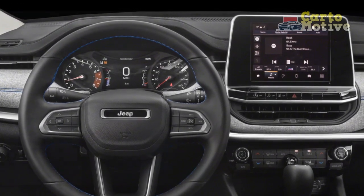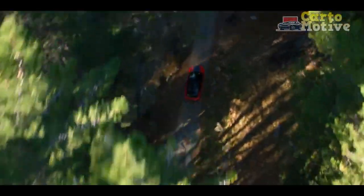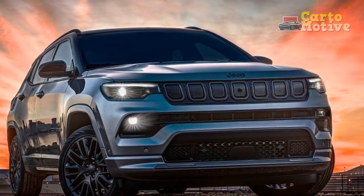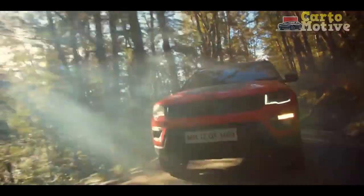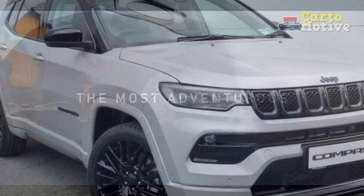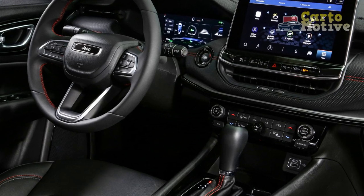Curb weight varies between trims, starting at 3,184 pounds and maxing out at 3,633 pounds. The Jeep Compass range encompasses eight trim levels: Sport, Latitude, Altitude, Latitude Luxe, Limited, Red Special Edition, High Altitude, and Trailhawk. All variants feature the same 2.0-liter turbo four-cylinder matched with an eight-speed automatic gearbox. The entry-level Sport receives 17-inch alloy wheels, LED headlights, a rearview camera, heated exterior mirrors, cloth upholstery, manual air conditioning, and a 10.1-inch touchscreen with Apple CarPlay, Android Auto, and six speakers.